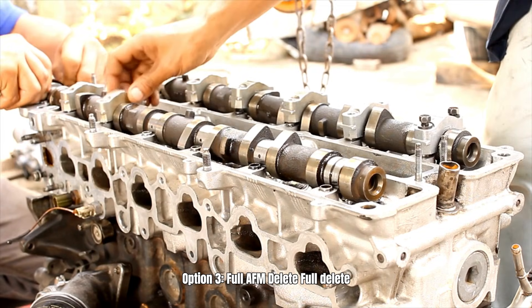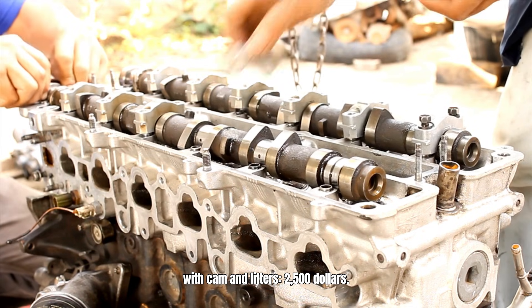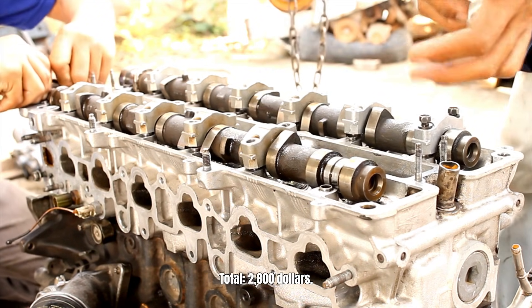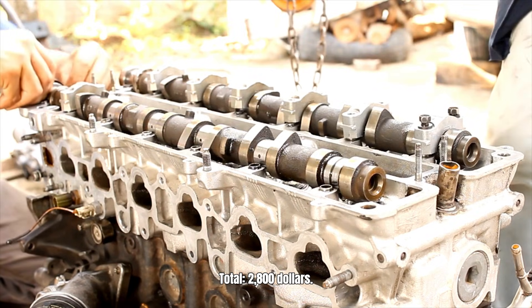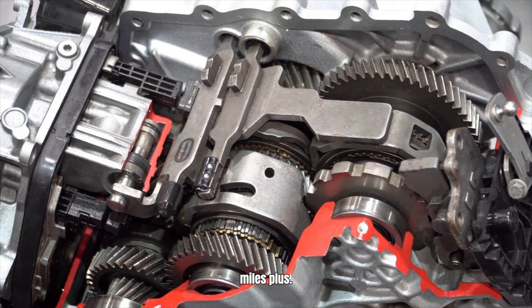Option 3 — full AFM delete: full delete with cam and lifters at $2,500, plus auxiliary cooler at $300, for a total of $2,800. Result: engine and transmission last 400,000 miles plus.